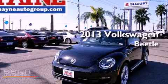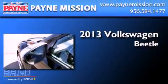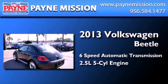This is a brand-new 2013 Volkswagen Beetle. This four-door sedan has a six-speed automatic transmission and a 2.5-liter inline five-cylinder engine.